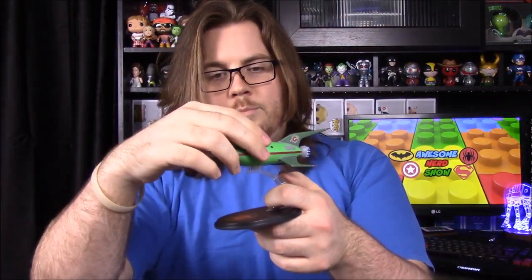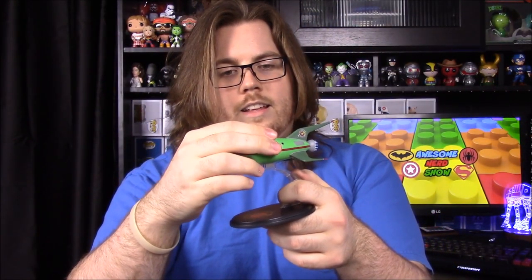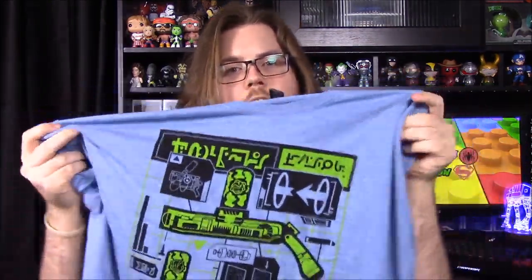So that's going to be it for the Loot Crate this month. What was your favorite item out of this box? I'd say probably the Futurama ship. Megaman's cool too, but I think my favorite item is probably the shirt — even though I don't know what it's from, I really like the colors.